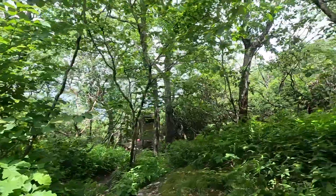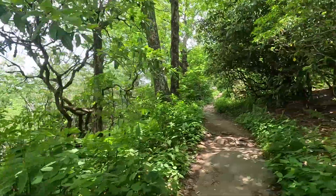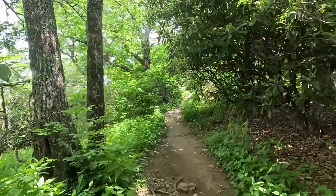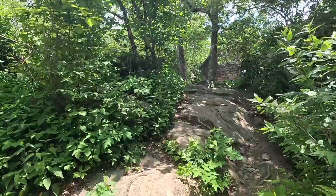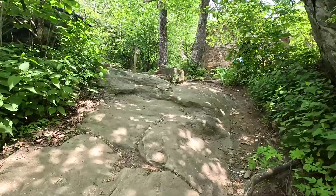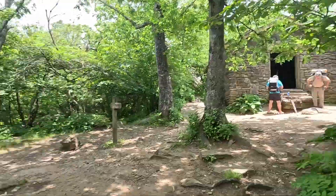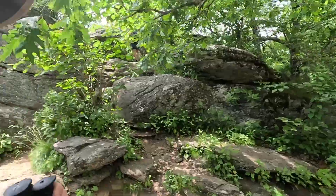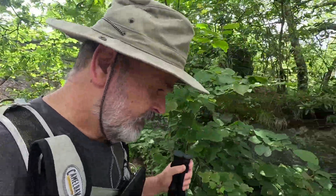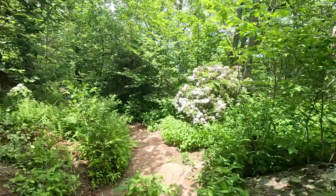There's the privy — ain't much private about that privy. And we're almost here to the summit — and there's the gratuitous shot of the summit. Time for a break. All right, headed back down.